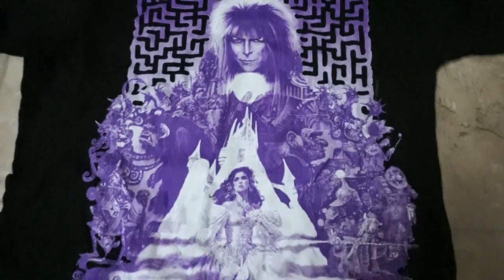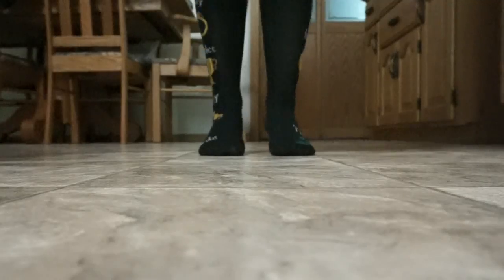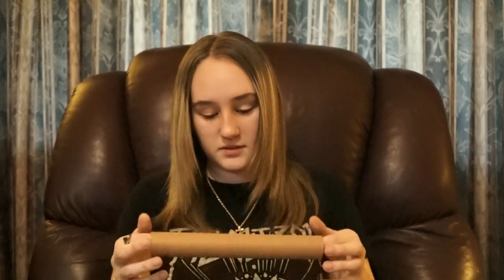Hey guys, the box is amazing! We have a black shirt from Labyrinth and it has purple print on it — this is pretty and I like it. The pin has a shield on it and it's really shiny; some lucky people got a gold variant of this. We have Harry Potter socks and they're black and I like them a lot.